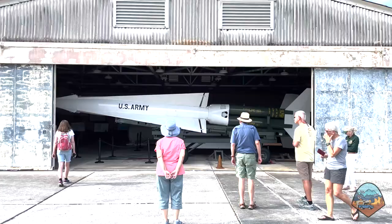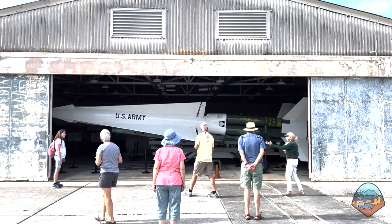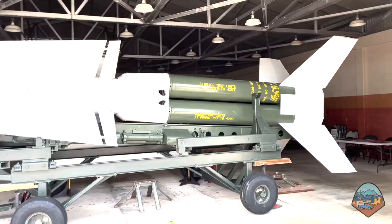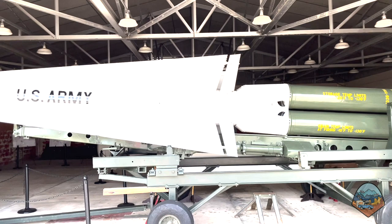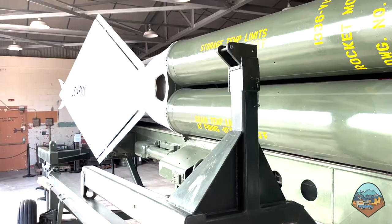Nike-Hercules missiles were surface-to-air missiles designed for the air defense of U.S. cities and military installations, specifically to blow a Soviet bomber squadron out of the sky. Some of these missiles were armed with nuclear warheads with yields of up to 40 kilotons each. Military planners argued that such a big bomb was needed to destroy an entire squadron of planes. It was the Cold War, and you might think this sounds reasonable.